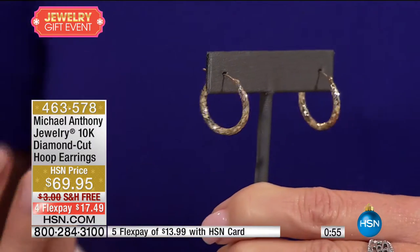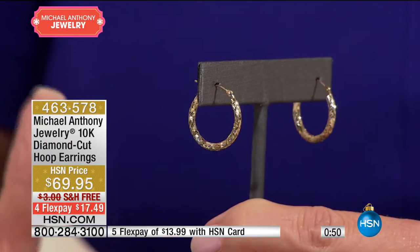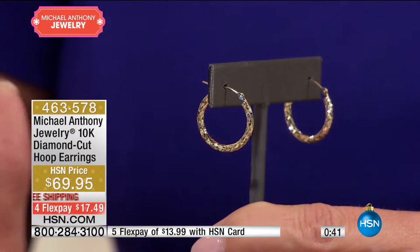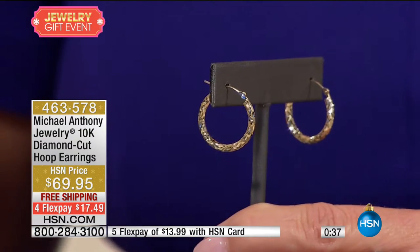Under $20 a month for a pair of earrings with a lifetime warranty. If you have multiple piercings, this is the number one size in a hoop, and with the joint catch closure, it's all one piece. These will rarely be seen again — they're going to sell out. Everything in gold today, so check out Michael Anthony on hsn.com with free shipping and handling. And that brings us to the miraculous medal — the most favorite item from the Michael Anthony collection, featuring a beautiful Blessed Mother pendant.